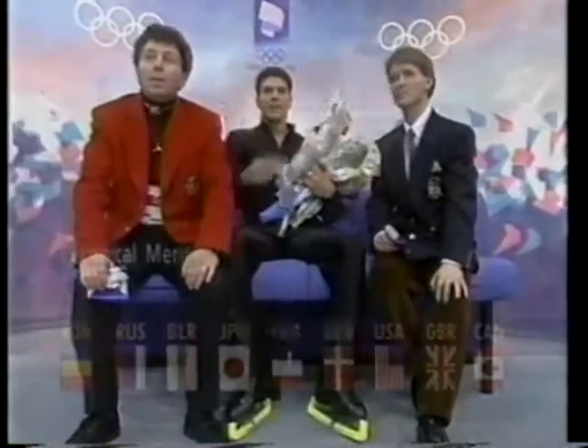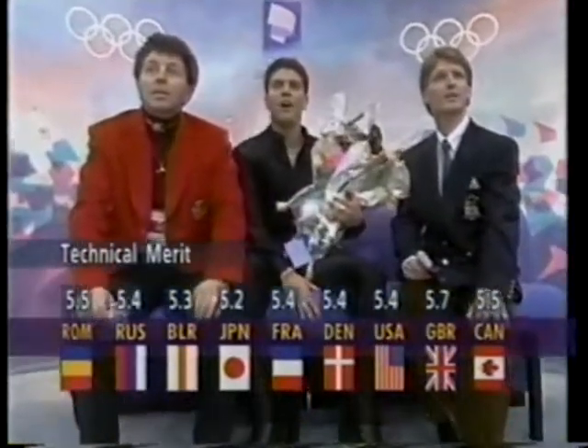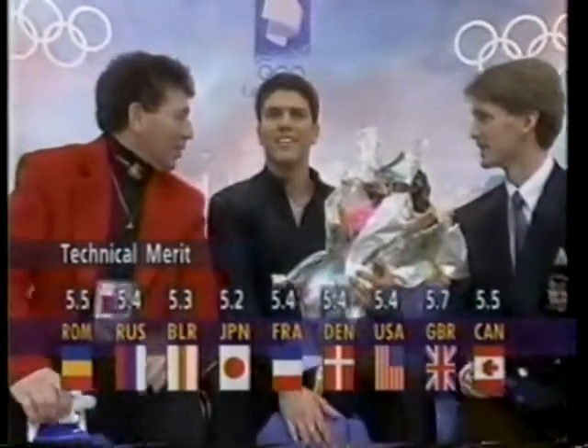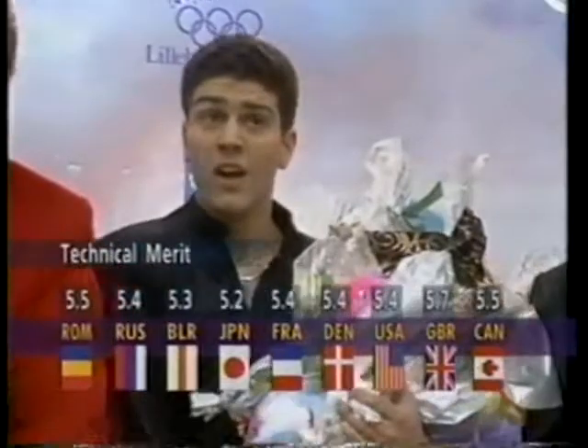Looking down into the kiss-and-cry area here, looks like Steven has got a cut on his hand from something. The marks soar, taking in the range.